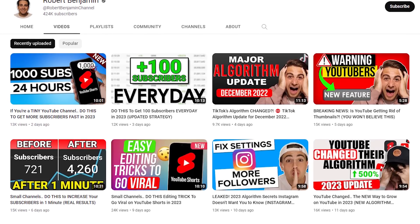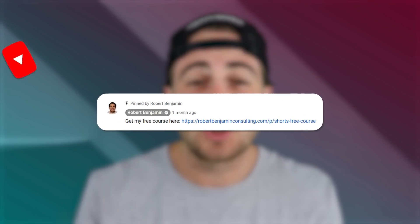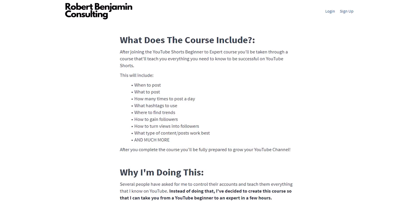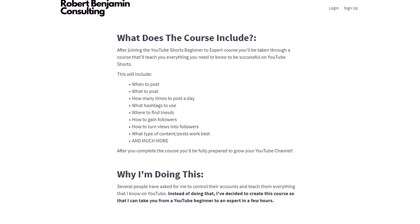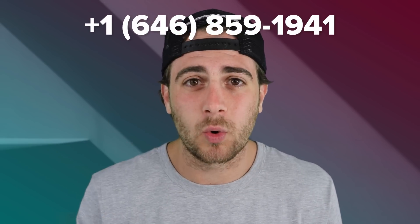I created a free YouTube growth course — you can get the link in the pinned comment below. If you're serious about growing on YouTube, it's going to tell you the best time to post, whether or not you should be using hashtags, the best hashtags to use in your niche, and so much more. Also, here's my phone number — please hit me up. I want to help you grow quicker on social media and that is my only goal.